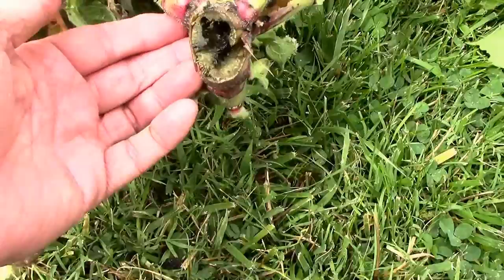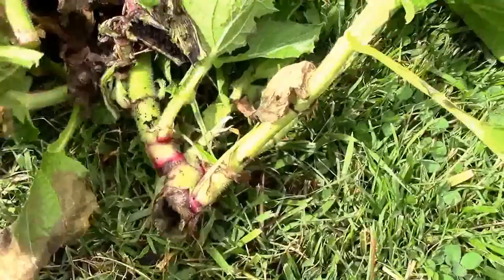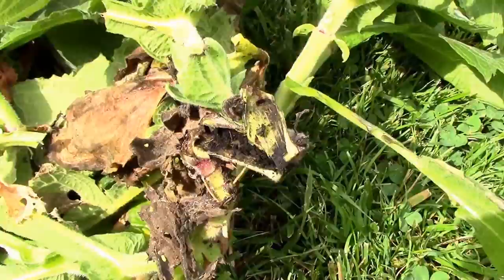So you can see why I'm thinking that it might be a longhorn beetle larva. This is what I'm seeing way down at the base of the plants. They're kind of destroyed. I don't think injecting BT would have done any good, because they're just completely eaten up.